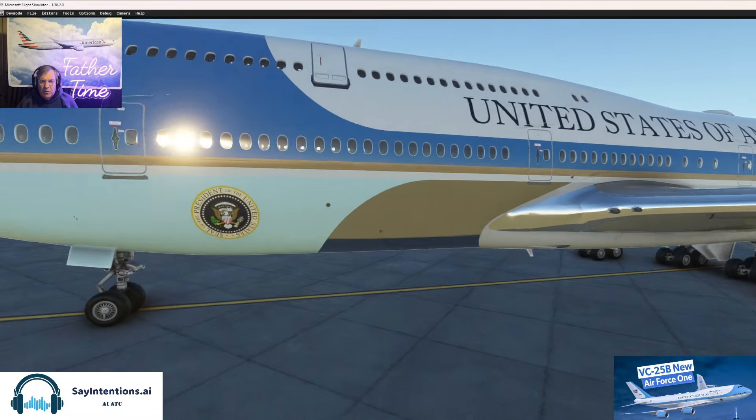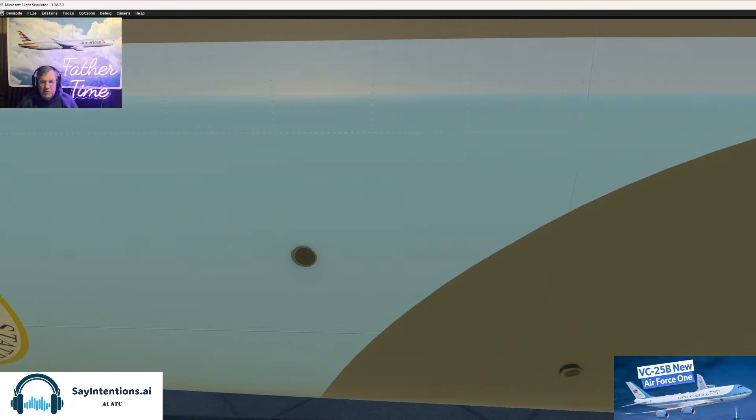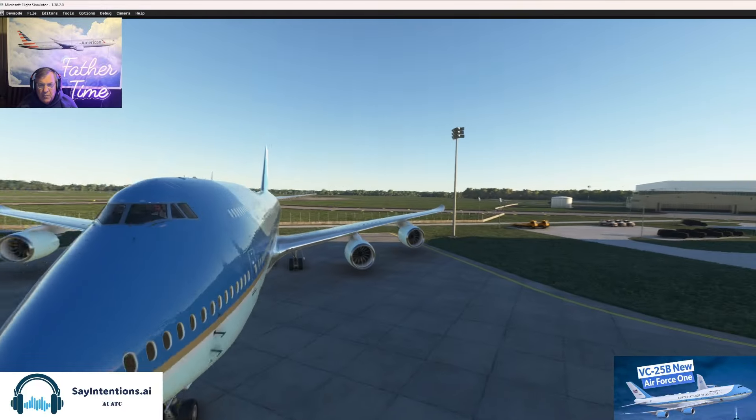They're high-fidelity airplanes — study-level, some guys like to say. There's a static port missing the detail. Those holes would be there on the PMDG and MD-11.